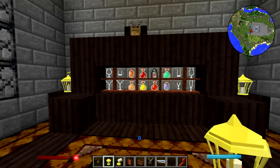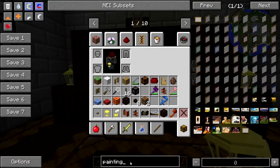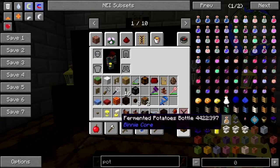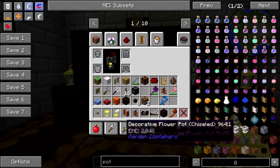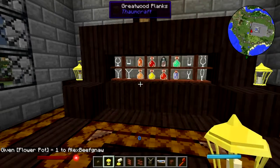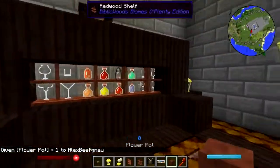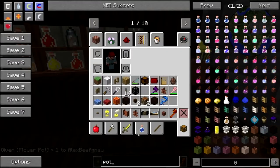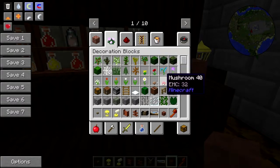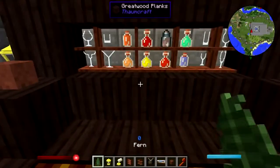Come on! Flower pot. Quit, get off the table. Love you buddy. We'll just use the vanilla flower pot. Ferns perhaps — yeah, I think ferns will be fine.